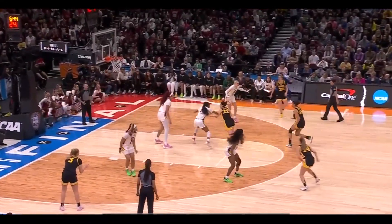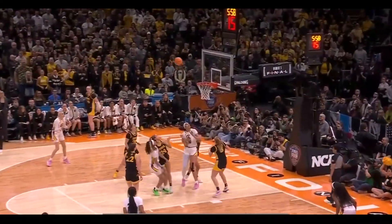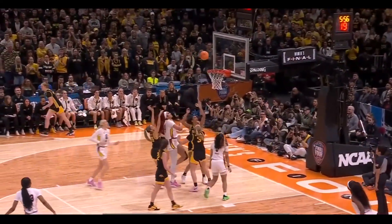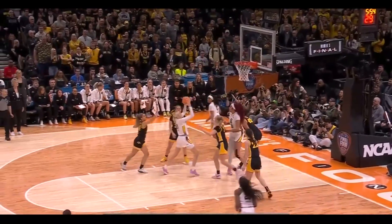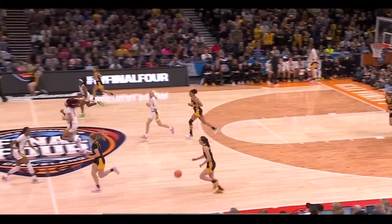Here's Clark, wheeling, taking, and banking it home. Cardoso - Kidds gets it up and in. South Carolina relentless on the offensive glass.